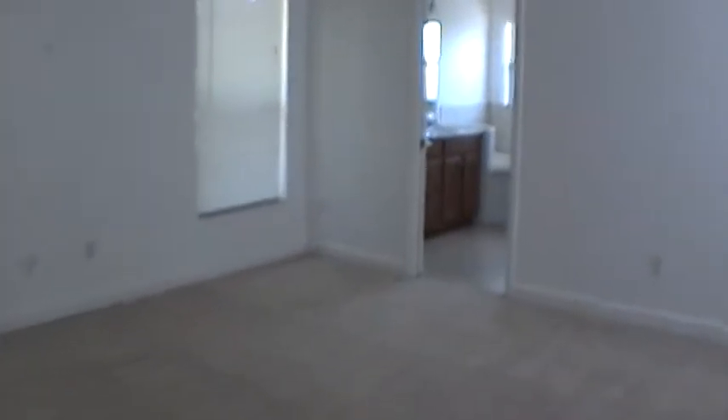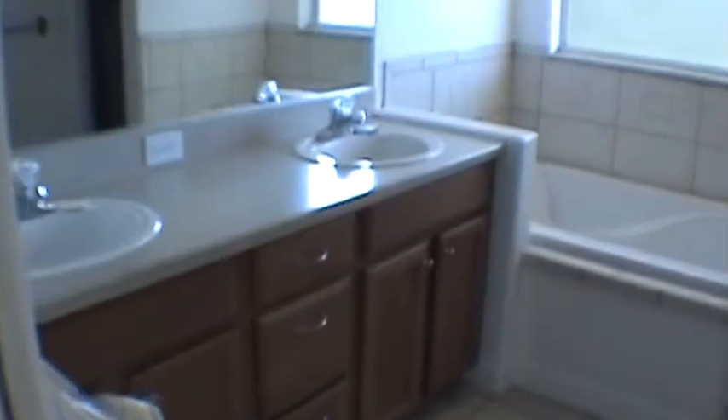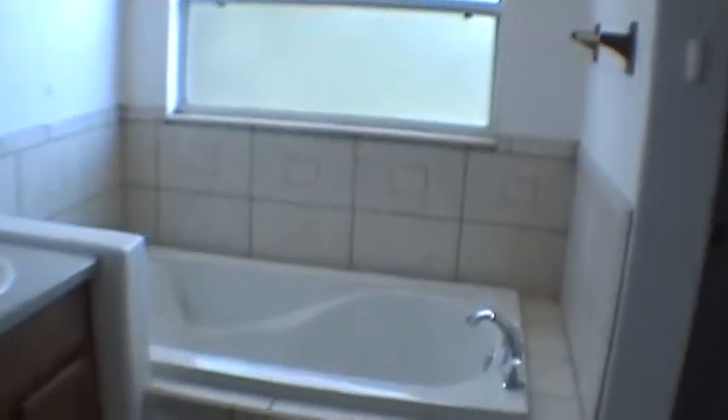Let's take a look at the master bedroom. It's a very large bedroom, also with ceiling fans and something that every woman I know of just about loves — it comes with this very large walk-in closet. The master bath is sizable also, with wood cabinetry, a nice large garden tub, and its own shower stall.